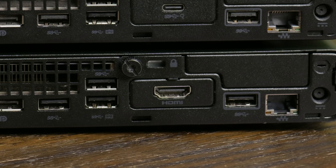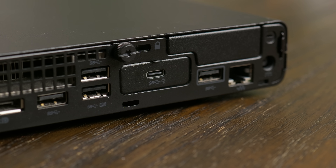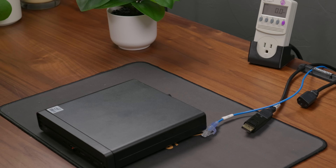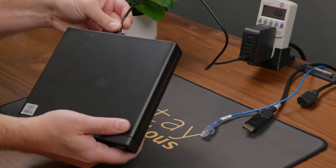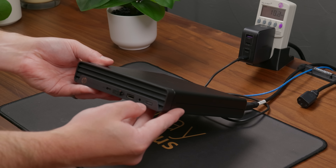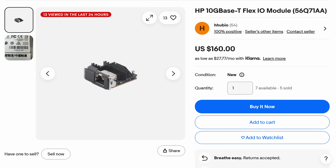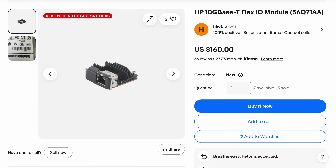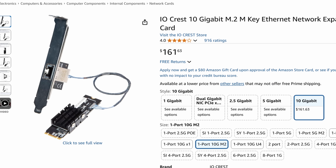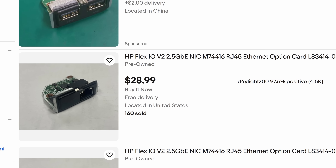The G6 models use Flex I/O V2 cards, which offer a lot more options. Most systems come with something like HDMI or DisplayPort, but there are much better options. First, there's a USB-C power delivery adapter that not only adds another USB-C port but can actually power the system using USB PD — pretty neat. The best options in my opinion are either the 2.5-gig or 10-gig network cards. The 10-gig adapter is tough to find and expensive, but the 2.5-gig adapter can be found on eBay for around $30.